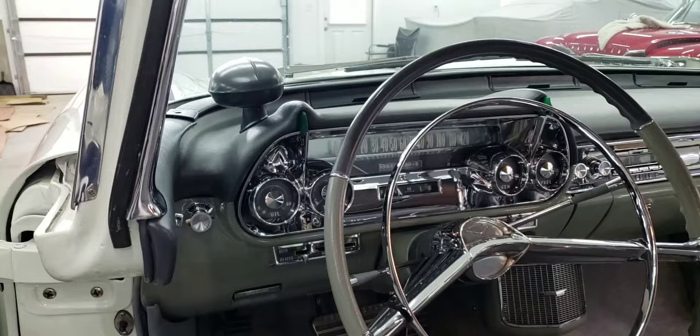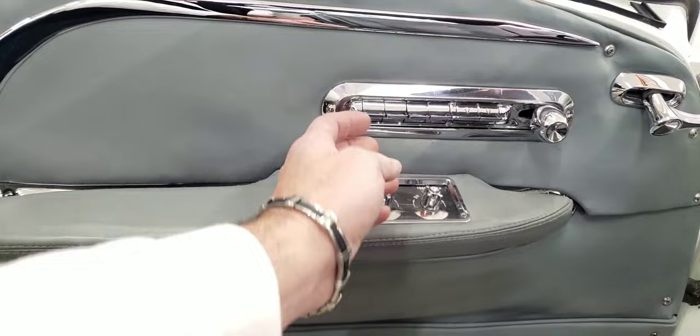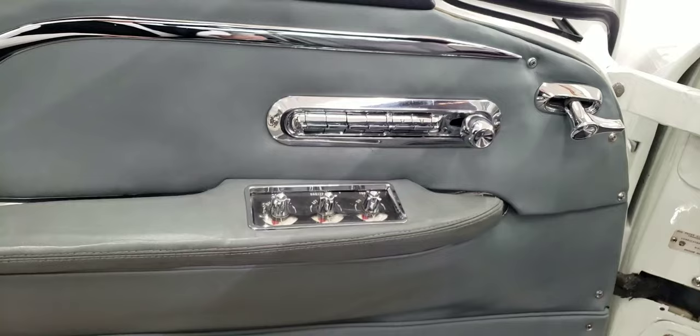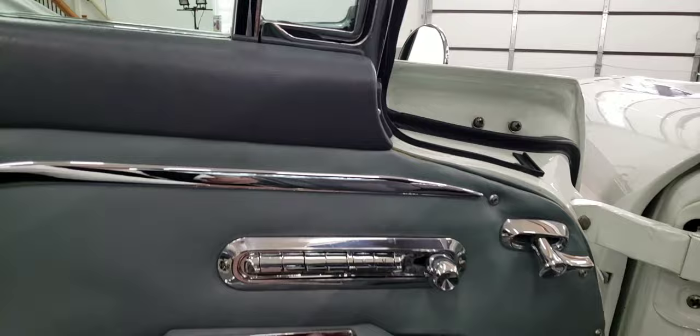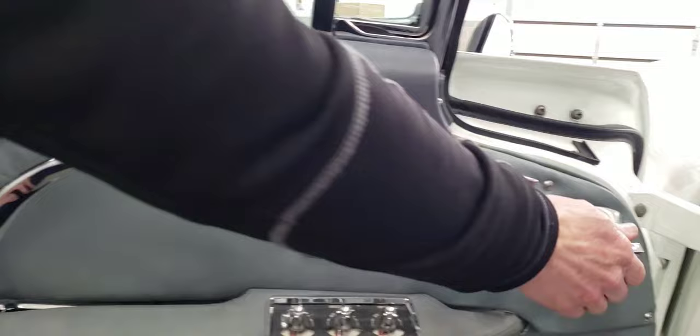Look at this dash — there's a lot going on here. The buttons on the door — you were telling me this is for the memory seats? Memory seats, yes. Back in 1958! These are your windows and then two vent windows, and you can operate both vent windows from the driver's door. This is how you open it — you just pull that latch back. And these were your door locks, right there.